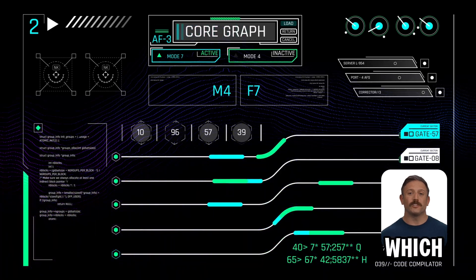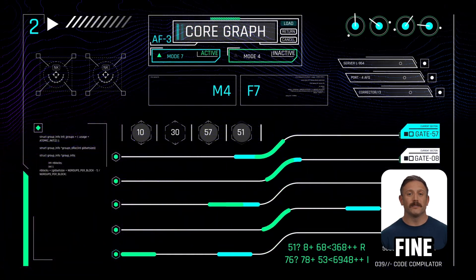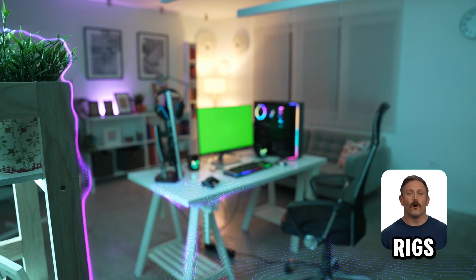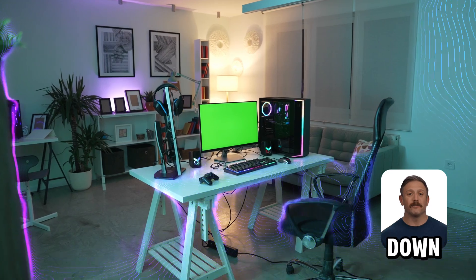So, which to pick? For basic home networks, Cat5 works fine. But for home offices, gaming rigs, or any setup where speed rules, Cat6 wins hands down.